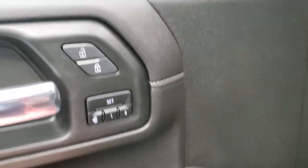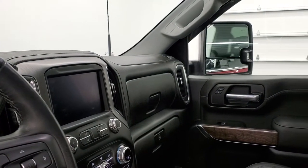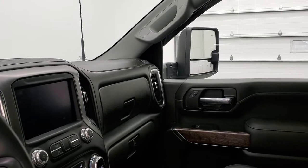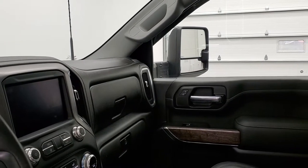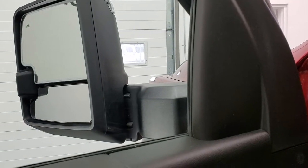You get power windows, power locks, and power mirrors. The mirrors do power fold in — I always like showing both sides so you know both are working properly. And then they do power scope out and power scope in. Both sides working good.